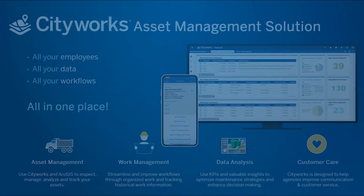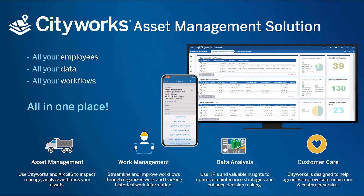CityWorks Asset Management Solution, which will be referred to as CityWorks AMS, provides powerful tools for asset management, customer care, work management, and data analysis.